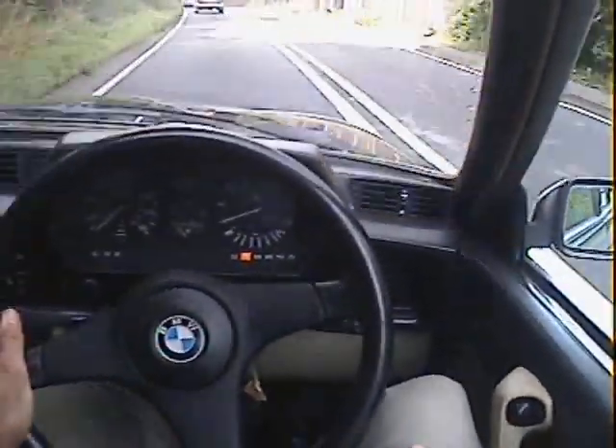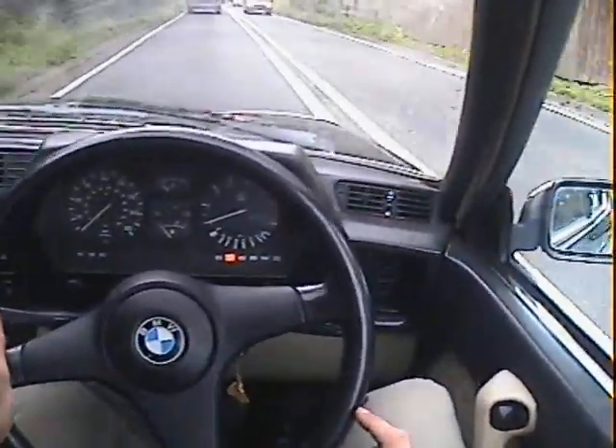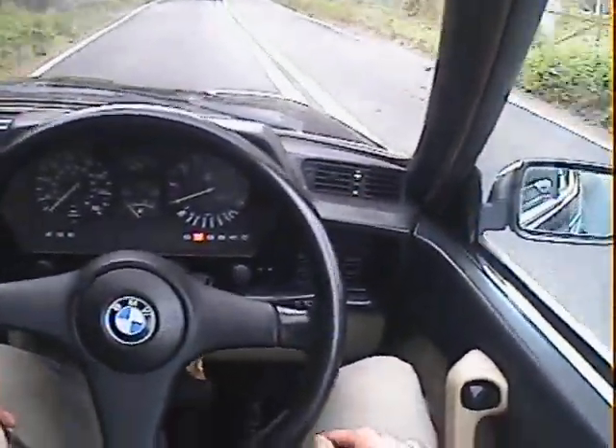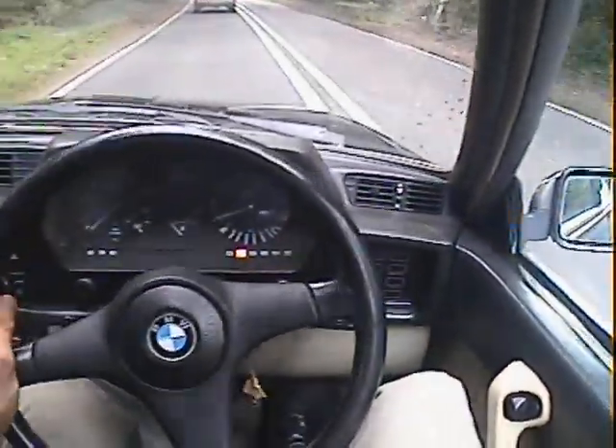There's a very, very slight blow from, I think, the middle exhaust box. You can only really hear it when it's cold. But there is a very, very slight blow from there, so you may need to replace that for the next MOT.